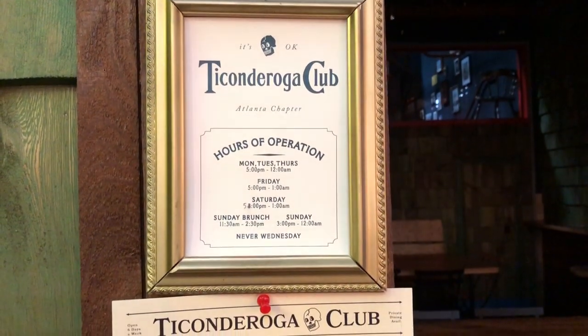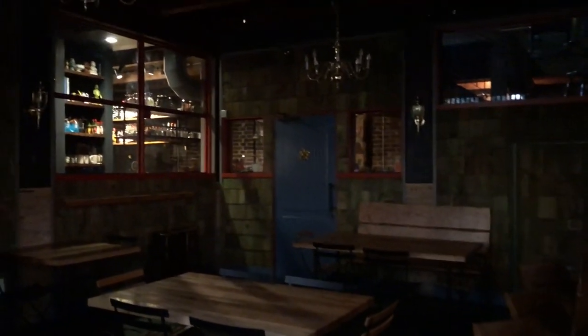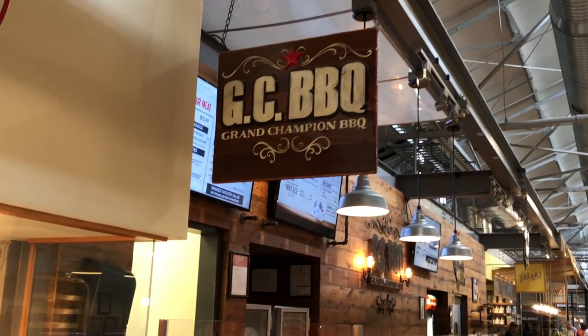Right across from Veruni is the Ticonderoga Club. I honestly haven't been here too many times, but when I've been it was really good — good vibes. And of course, everyone in Atlanta is obsessed with Ginny's ice cream. Sometimes there's a line up to 45 minutes.